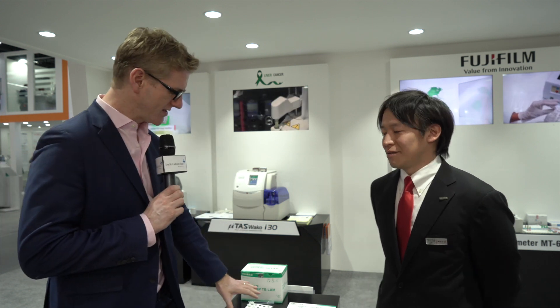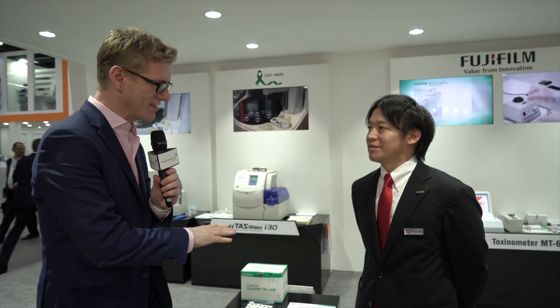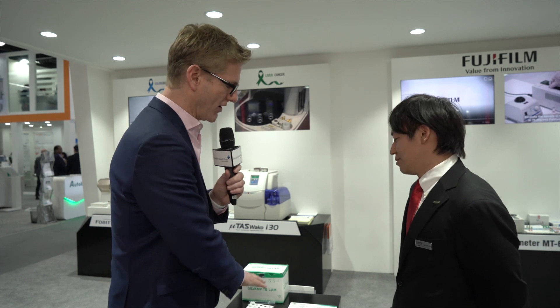I've been looking around the Fujifilm stand here at MedLab Middle East 2020. We're surrounded by some amazing technology, but what's caught my eye is this new tuberculosis testing kit. Here to tell me more about this, where it fits into the market and where it is on its journey, is Koji. Thank you very much for joining us — tell me a little bit more about this new kit that you're hoping to bring to market.